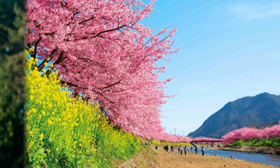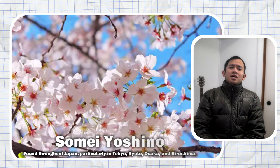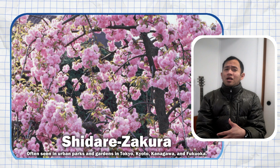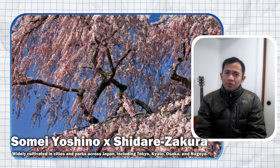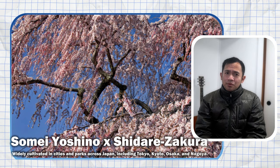Note that forecasts only predict Somei Yoshino trees, which comprise 80% of cherry blossoms in Japan. While Yoshino cherry blossoms steal the spotlight, Japan boasts a kaleidoscope of varieties — from early bloomers like Kawazu Sakura to the elegant Shidari Sakura. Somei Yoshino blooms late March to early April; Yama Sakura late March to April; weeping cherry mid to late April; Kanzan cherry mid to late April; Yae Sakura late April to early May; and Sato Sakura mid to late April.